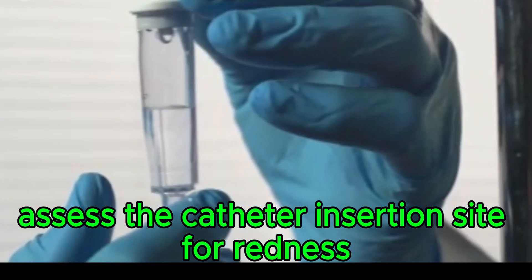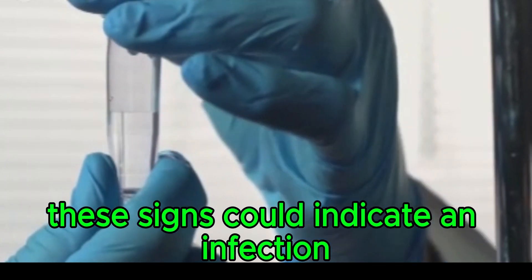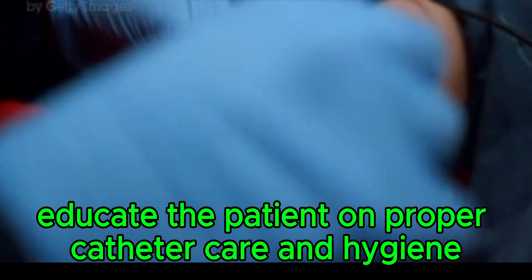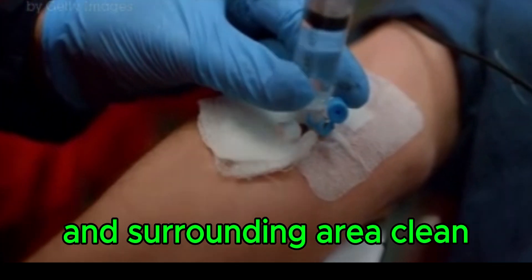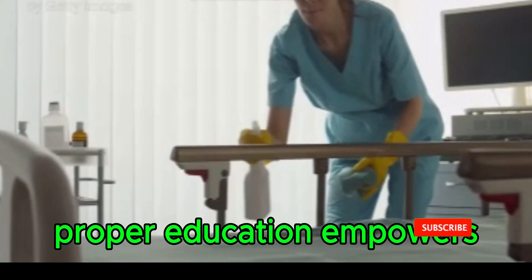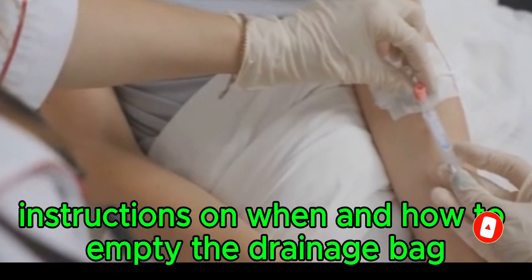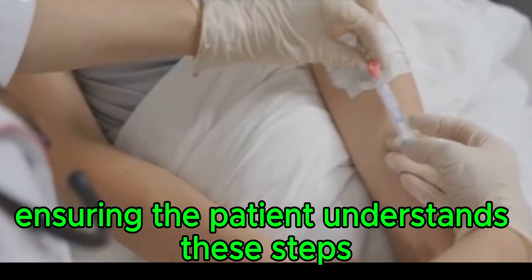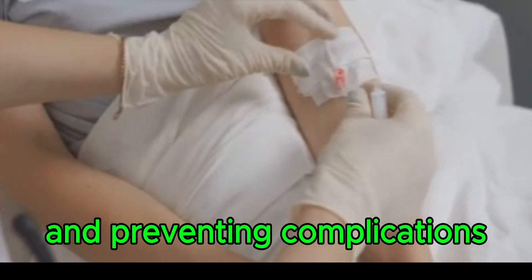Regularly assess the catheter insertion site for redness, swelling, or discharge, as these signs could indicate an infection or other issues that need to be addressed promptly. Educate the patient on proper catheter care and hygiene, explaining the importance of keeping the catheter and surrounding area clean to prevent infections. Teach them how to clean the catheter site, recognize signs of infection, and provide clear instructions on when and how to empty the drainage bag.